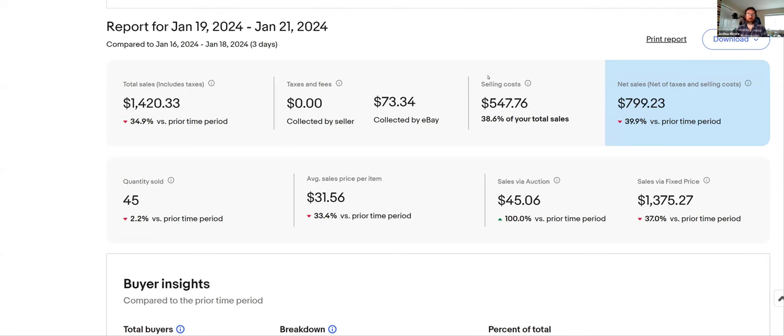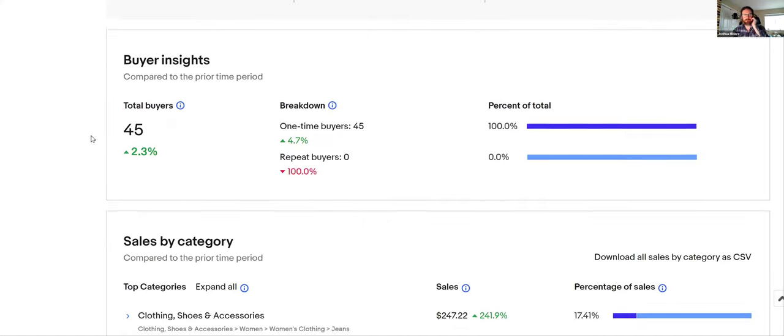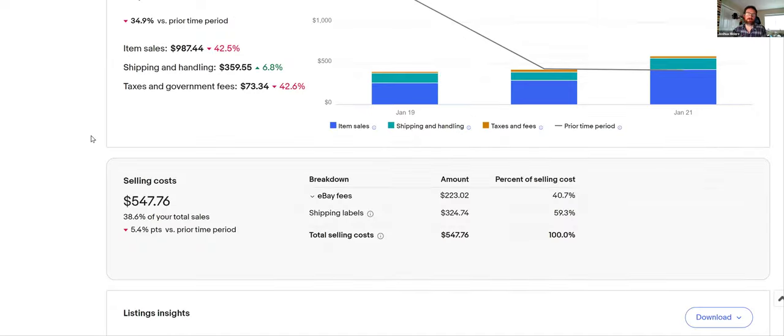Hey YouTube, welcome to the Red Beard Grind. I'm Red Beard, a full-time eBay reseller, and I share what I sell. I'm sharing what I sold yesterday — I put up these videos every day. It's Monday, so this covers Friday, Saturday, and Sunday. We sold 45 items for $1,400 over the weekend. Let's jump in and get right to it — I've got a lot to cover.